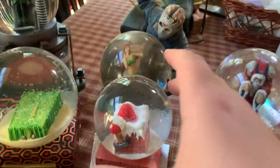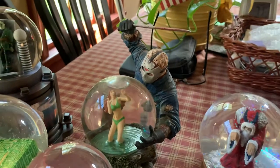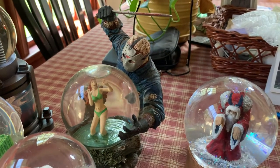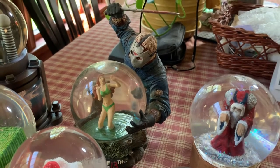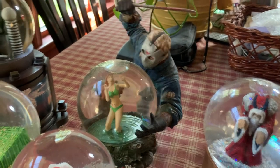Back here I showed the Nightmare on Elm Street one, and this is the Friday the 13th one with Jason. Again, this was released by NECA. You can usually find one on eBay every now and again, just like the Nightmare on Elm Street one - it probably goes for around $150 to $200.